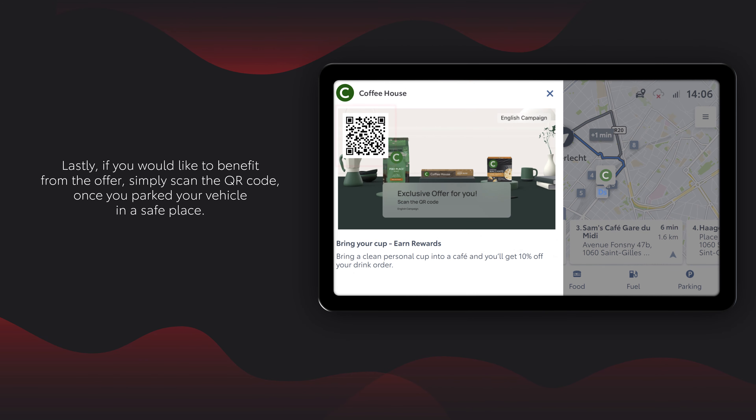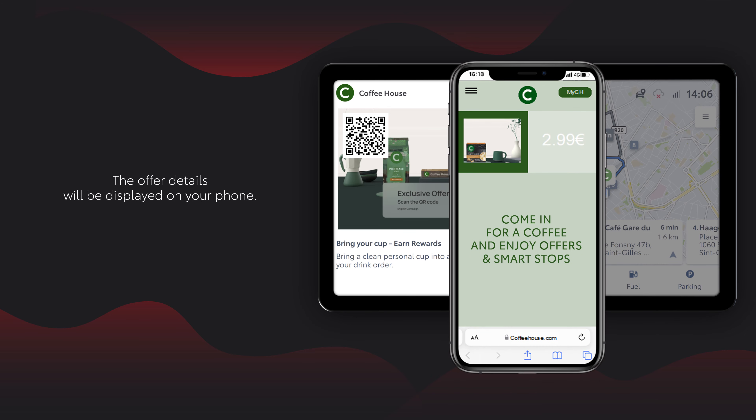If you would like to benefit from the offer, simply scan the QR code once you park your vehicle in a safe place. The offer details will be displayed on your phone.